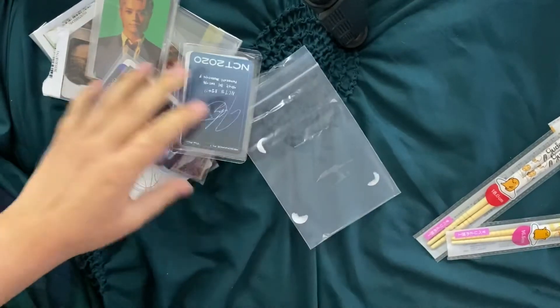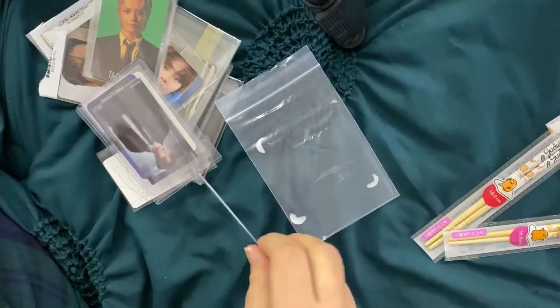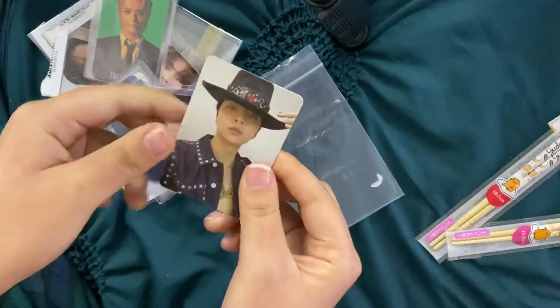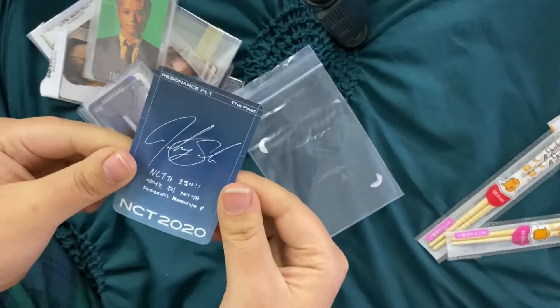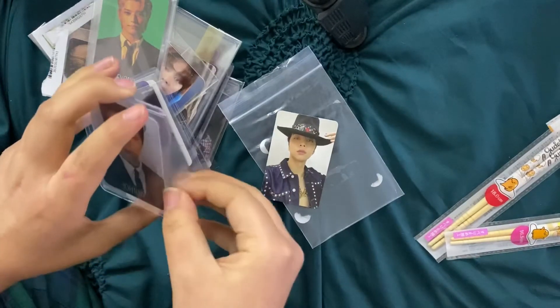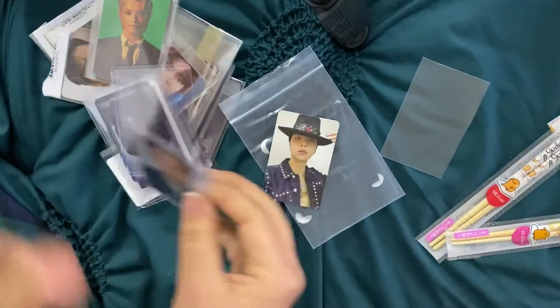So these are just all NCT and a few BTS cards from my friend who ordered with me. I'm also gonna put them away in this video since it's gonna be short anyway. They're all for my Johnny collection — I almost finished it with this package but didn't quite get there.